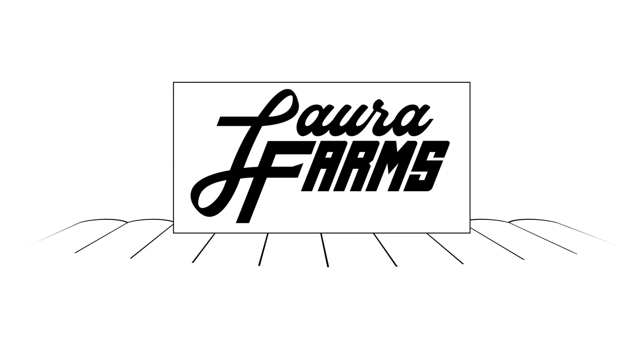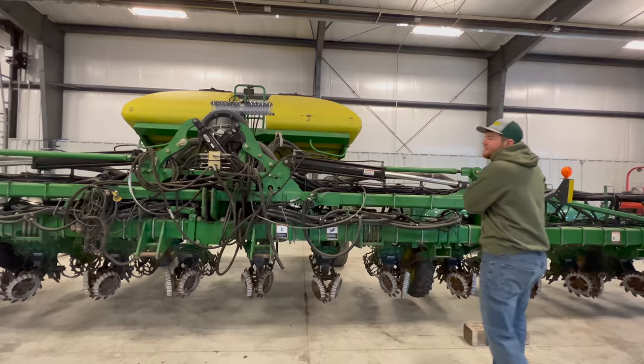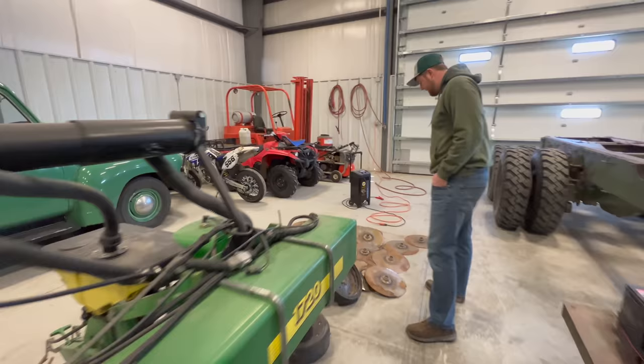Today the first thing on our docket is Grant and I are going to be running around grabbing a whole bunch of parts. The first thing we're getting parts for is the planter. This is Grant's baby. I feel like we did a really good job this year getting the planter in the shop early so we have plenty of time to fix everything that we discovered. So last week or two weeks ago,